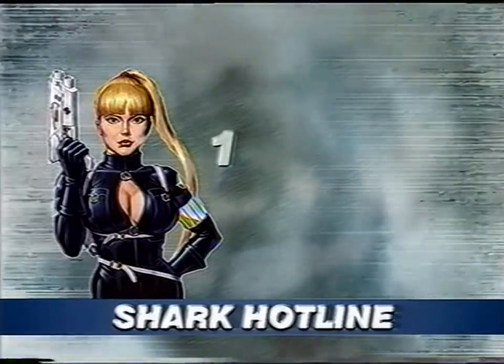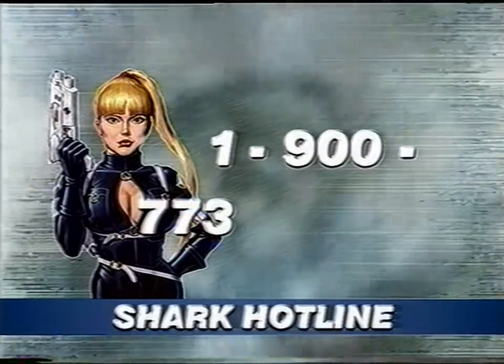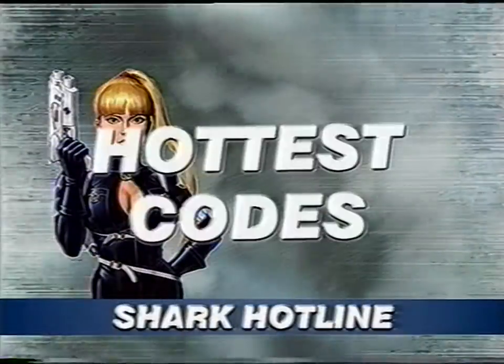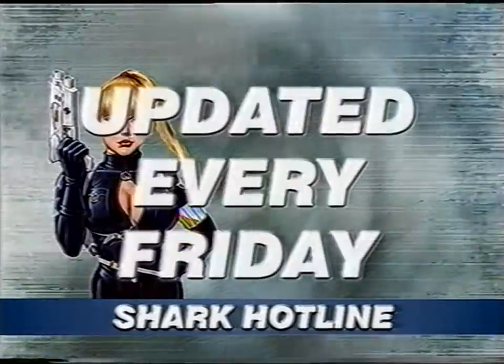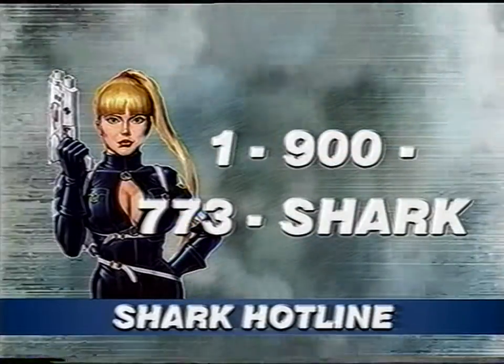If you have a phone, you can dial 1-900-773-SHARK for the hottest code and strategy line anywhere. You'll get the latest GameShark codes and we're adding more and more strategies every week.